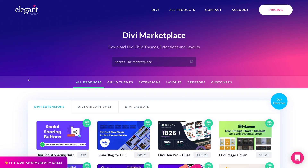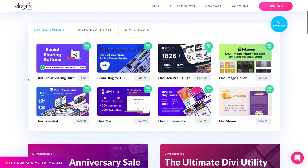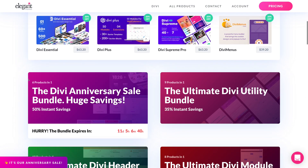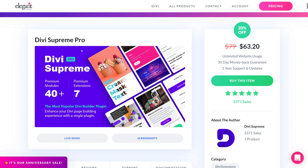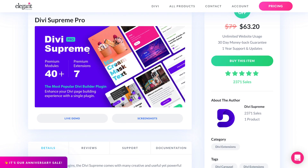Divi does have a marketplace on their website, and everything available is from third-party developers. You can find extensions, child themes, and layouts. It blows my mind that Divi is a big enough theme to have their own in-house marketplace for third-party extensions — it's like you can buy a theme for your theme, and that's why Divi is a page builder just as much as it is a WordPress theme.